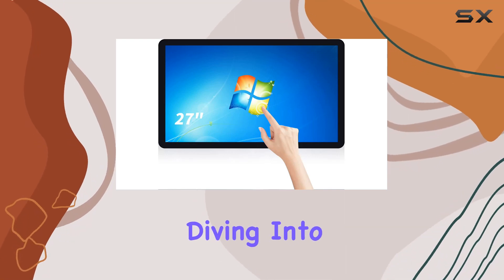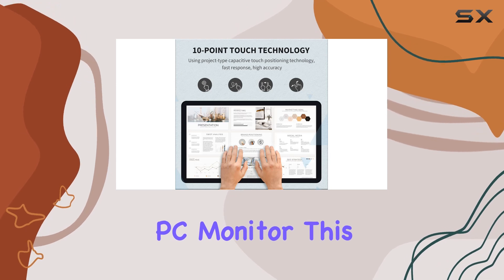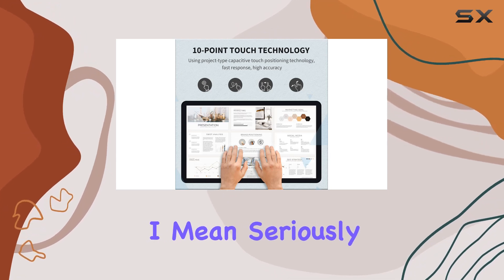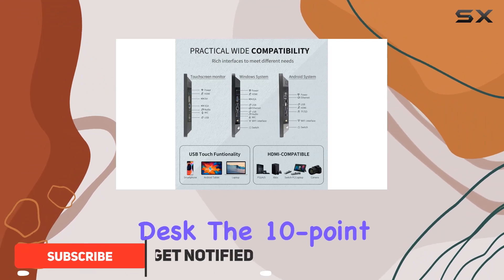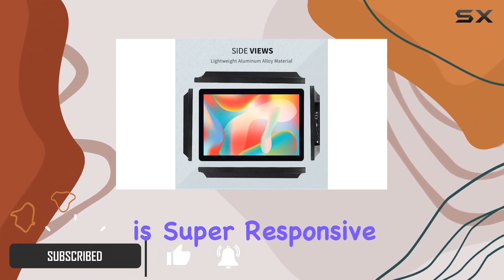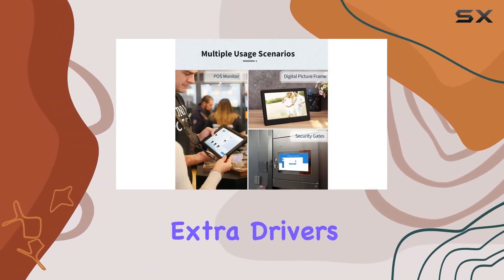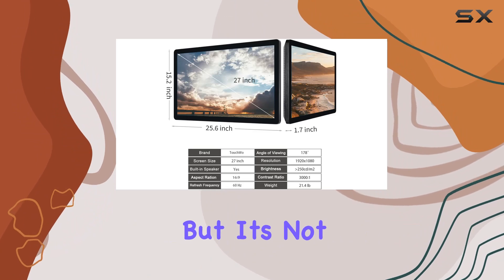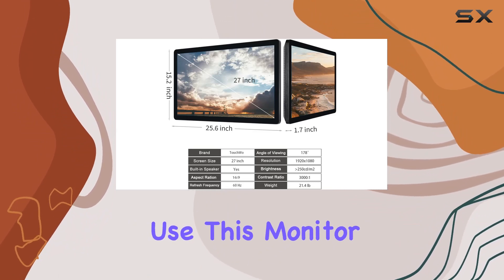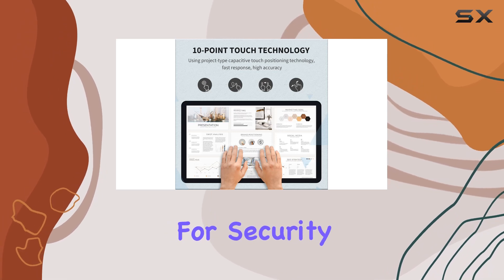Today we're diving into the Touch With 27-inch touchscreen all-in-one PC monitor. This thing is versatile — it's like having a giant tablet right on your desk. The 10-point touchscreen is super responsive, you can use multiple fingers to zoom in and out without needing any extra drivers, and it even works with gloves.